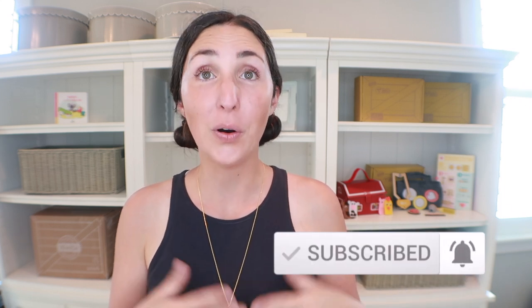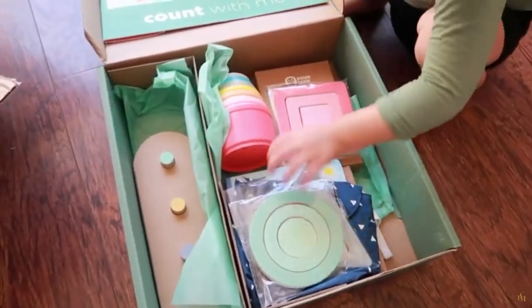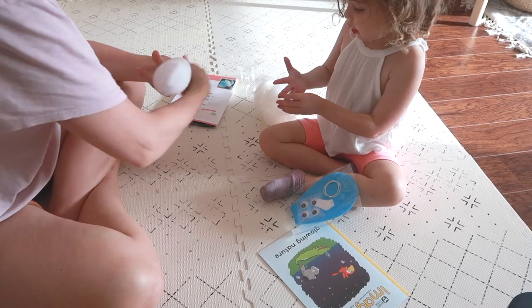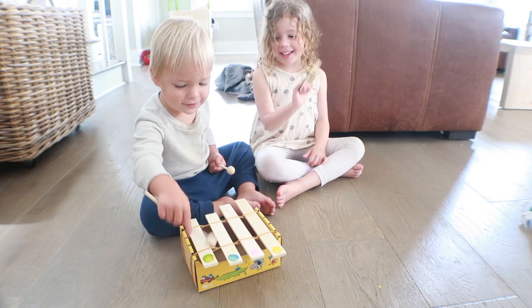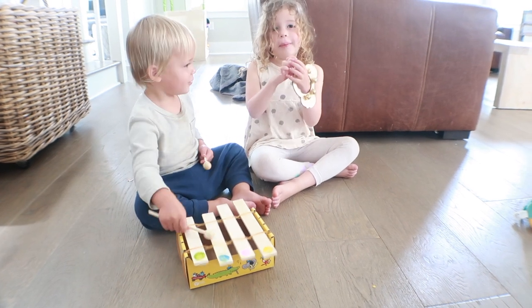This video is sponsored by KiwiCo, but we've been subscribers to their Panda line and their Koala Crate line since around 2020 or 2021. We have tested these out over the years and I'm going to share all of my thoughts — how to make the subscription work best for your family, who it's the best fit for, common concerns, and our personal experience. I currently have a four-year-old and an almost two-year-old.